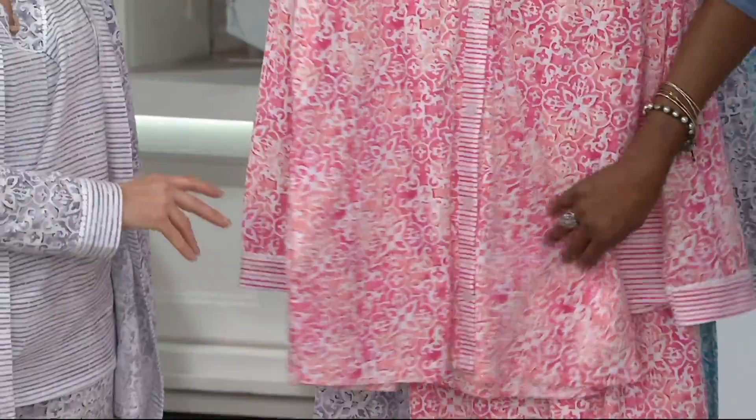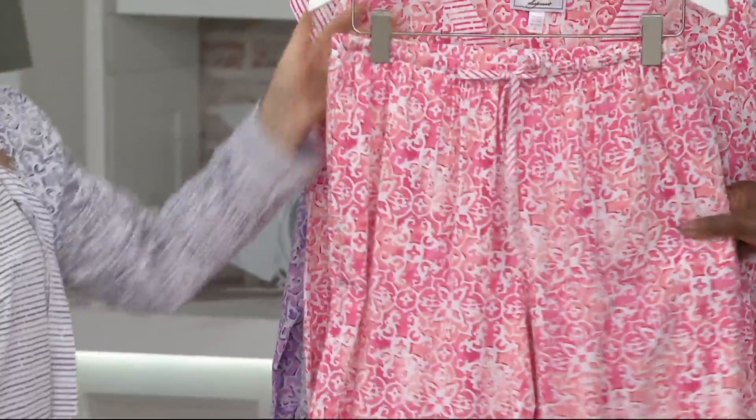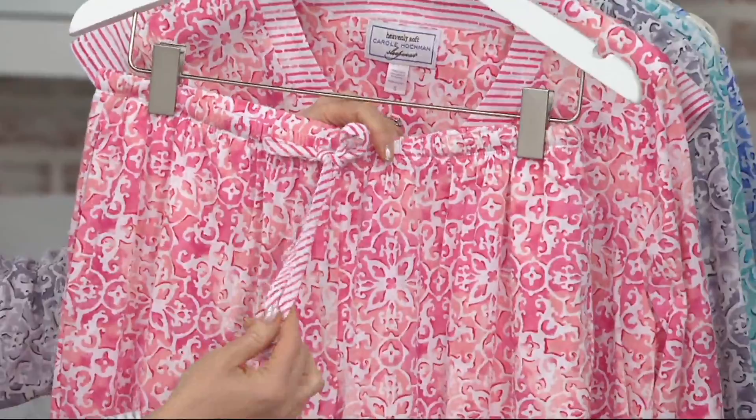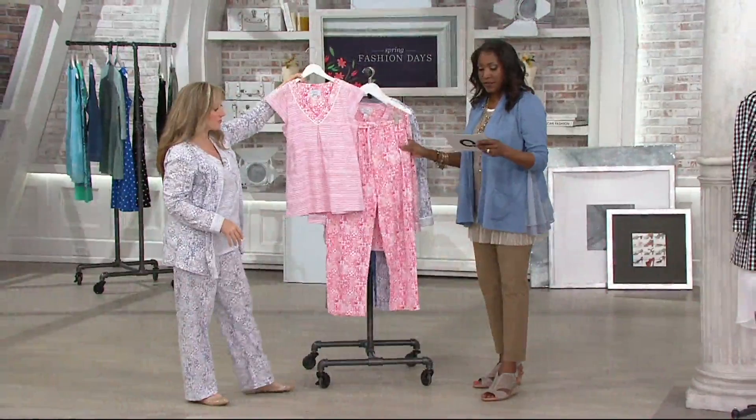There are pockets in both the jacket and the pants. The fit is always a very generous, easy fit — like a stovepipe, straight leg. Easy wear, easy care — you can wash and tumble dry everything. There's an elastic waistband as well as a drawstring done in that same twin print. I just love the look of all three pieces together.